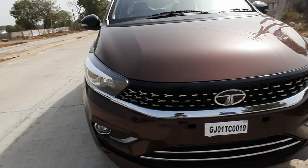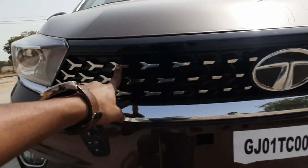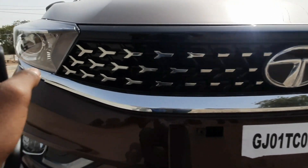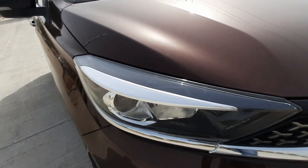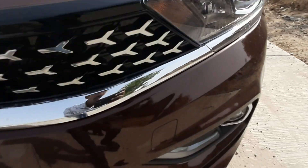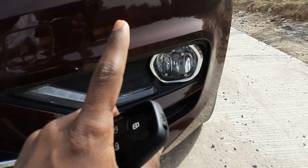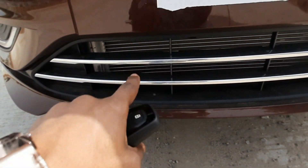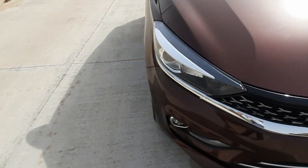The Tata Tigor's front is very bold. Stylish elements are used, like the Tristar design. You get a big chrome bar installed across the front, and at each end you get a towing hook, a DRL, and one fog lamp.